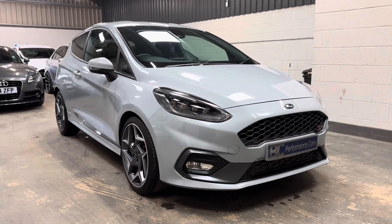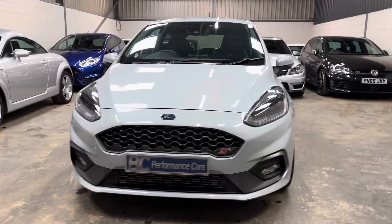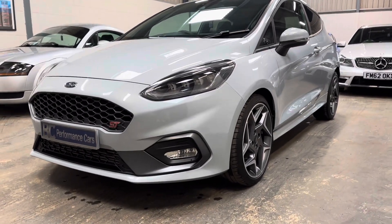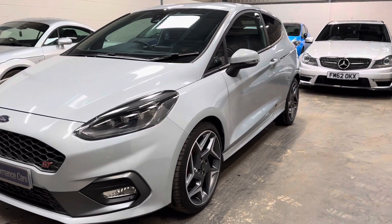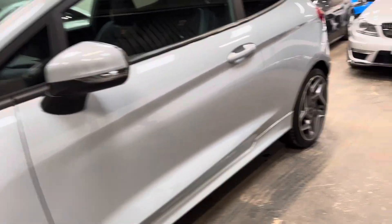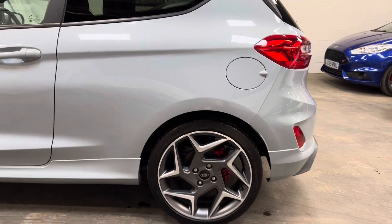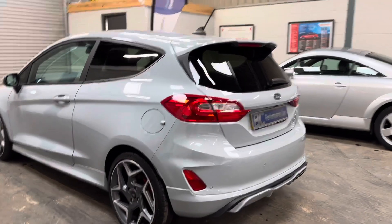Hello, it's Ben at BC Performance Cars. Thank you for joining me today on this walk-around video on this 2020 model year Silver Fox Ford Fiesta ST3. It's covered just seven and a half thousand miles and is loaded with specification. Key options include LED headlights, the Performance Pack — which is the Quaife limited-slip differential, shift light, and launch control — and the must-have Bang & Olufsen audio. These cars are quite hard to find in Silver Fox, as Ford decided to discontinue them.